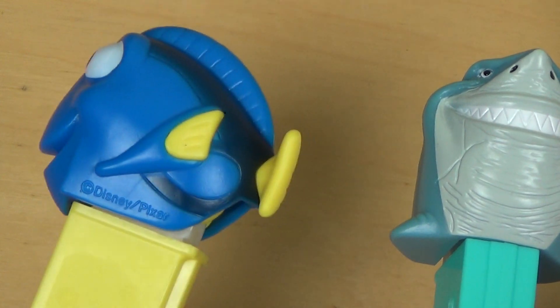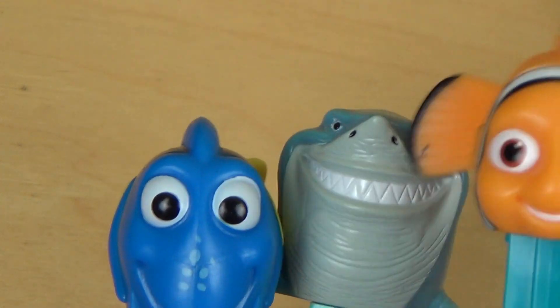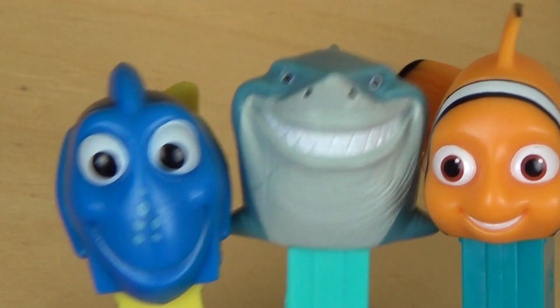Dory is adorable. Is it she or he? Anyway, so what do you think about fish having the face of humans? Let me know.